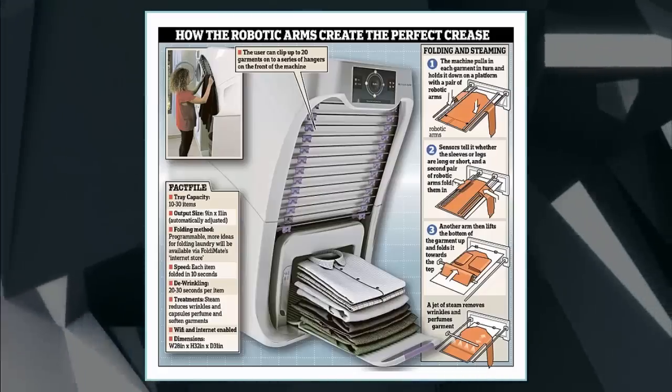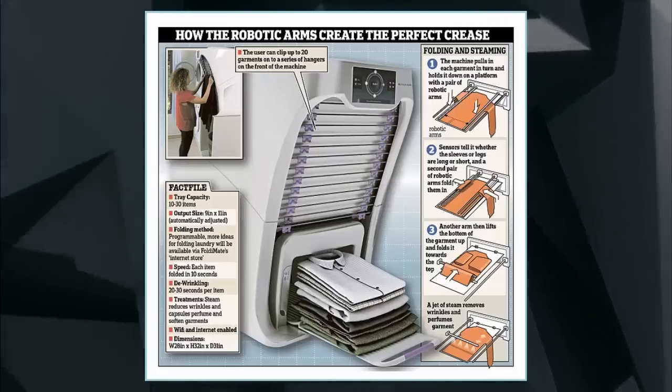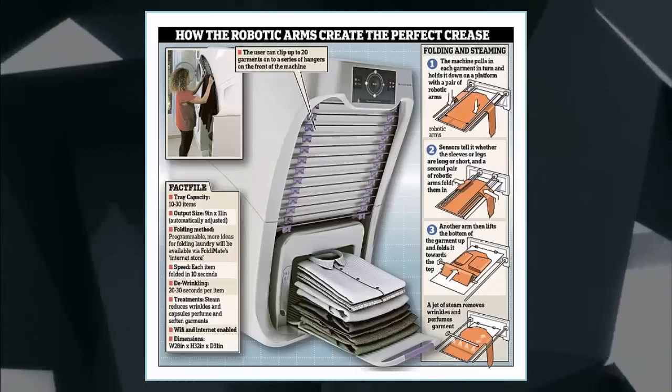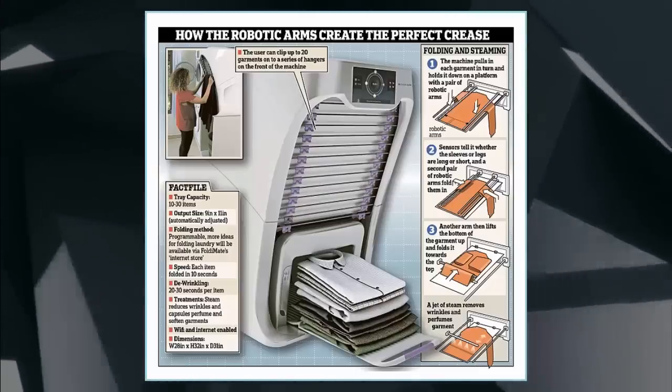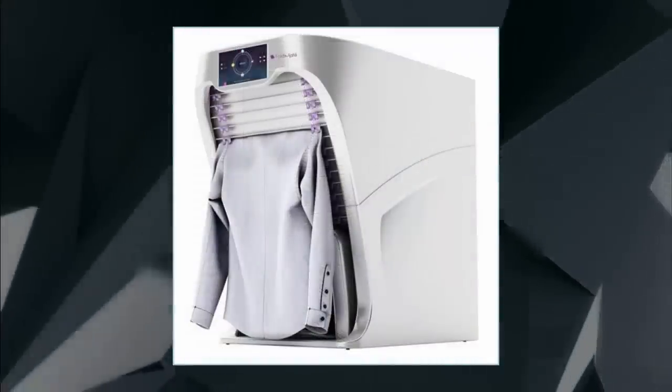Not only does it take over folding duties, but the device also reduces wrinkles with the built-in steamer. FoldyMate says it takes about 10 seconds to fold most items, and an extra 20 to 30 seconds to steam wrinkles out. The rack can hold about 15 to 20 pieces at a time.